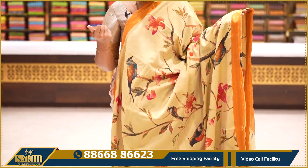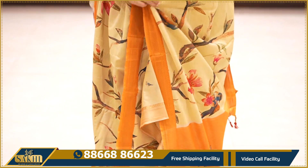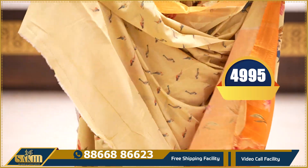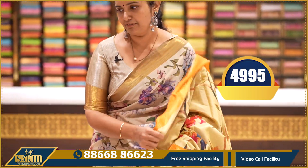Light version of olive green — two sides with orange colour border, birds and floral print throughout the saree, contrast pallu and self blouse. Price: ₹4,995.